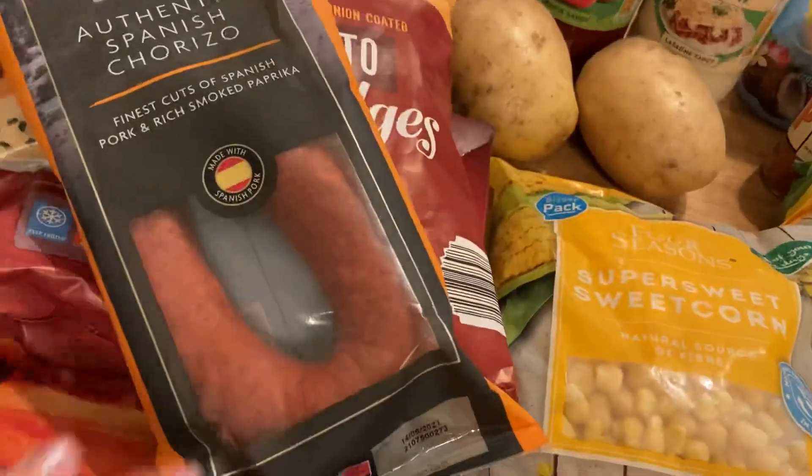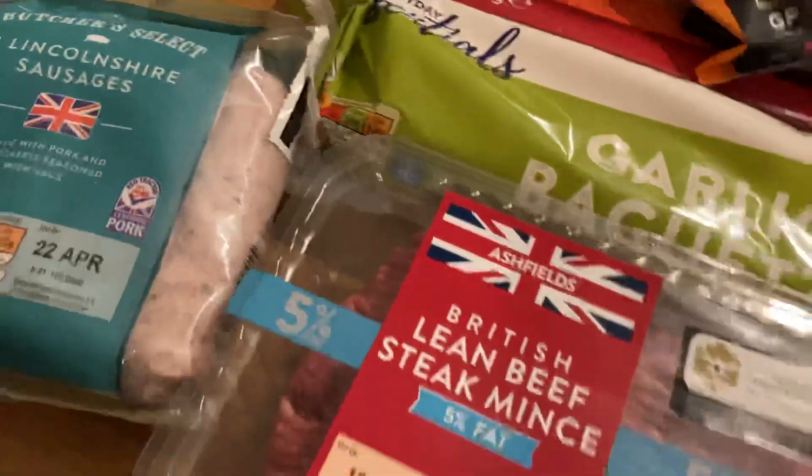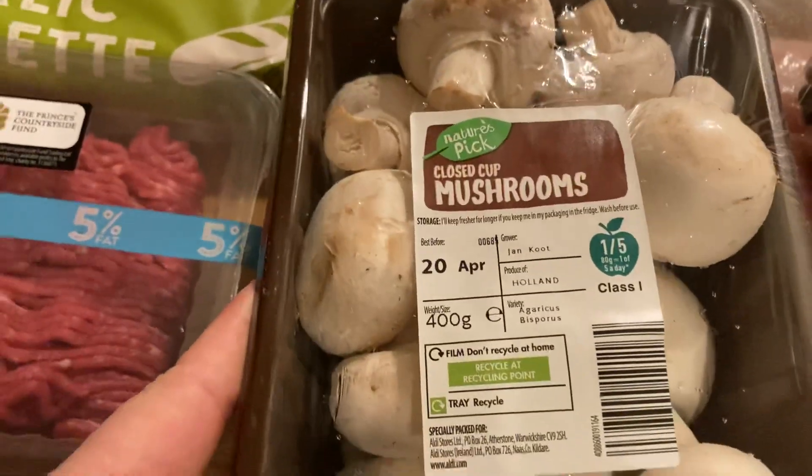Chorizo. Just a basic garlic baguette — you can't go wrong with these ones really. Some sausages and some mince for the lasagna.